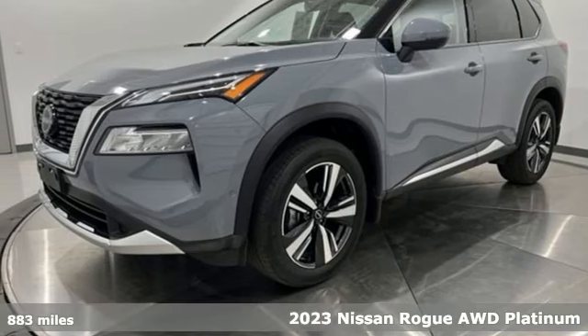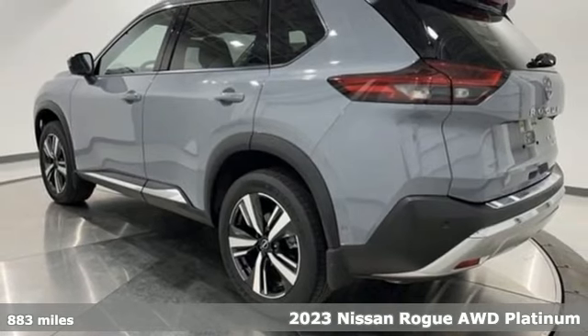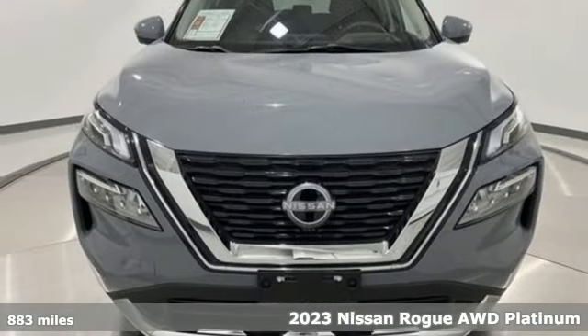It's a 2023 Nissan Rogue. Long, tall, or wide, there's plenty of cargo and passenger space inside this sharp-looking crossover.